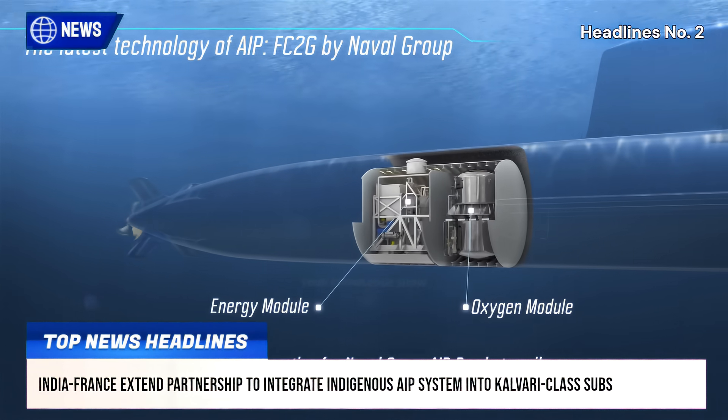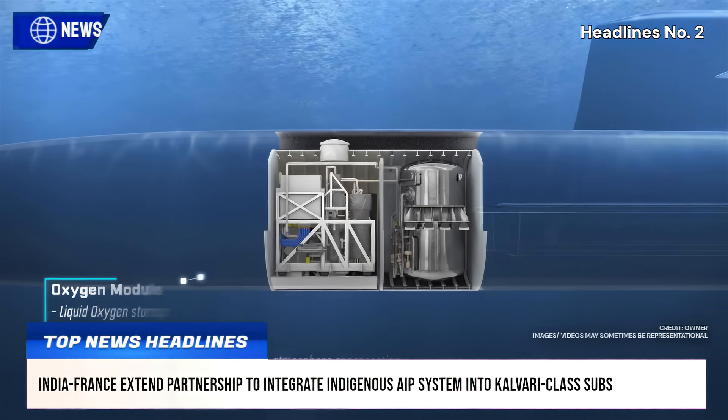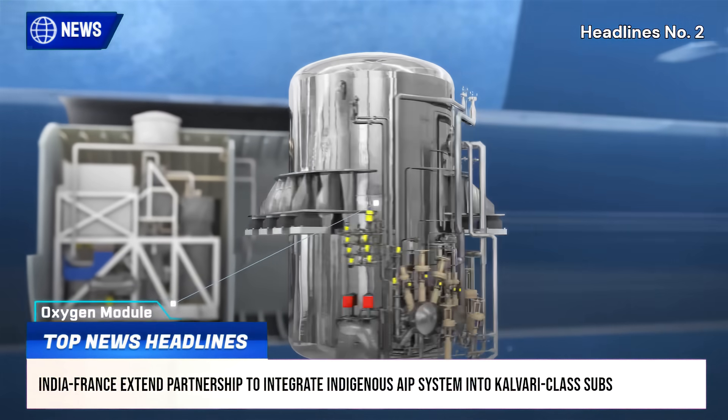The AIP system, developed by DRDO's Naval Materials Research Laboratory, NMRL, is designed to enable submarines to remain submerged for longer durations without surfacing.